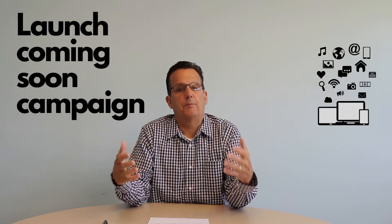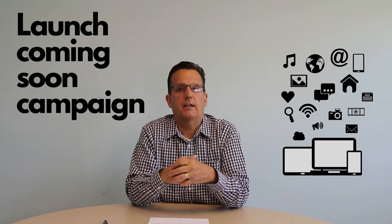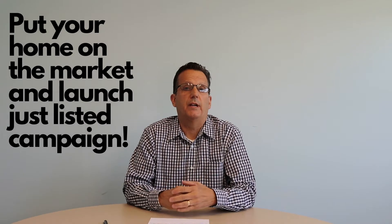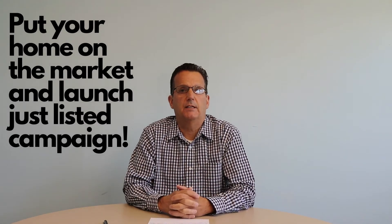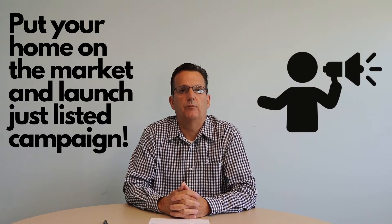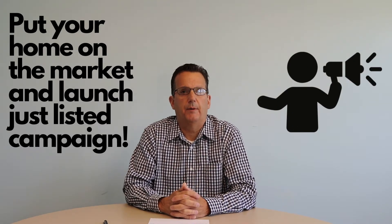So the third step is we start our Coming Soon campaign. We're going to start to get your home out there, let people know it's coming, and build up some excitement and anticipation that it's coming on the market. Step number five is to actually put your home on the market, list it with several multiple listing services, and do a Just List It campaign to get the word out there and let people know that your home is now available for sale and to build some excitement about it.